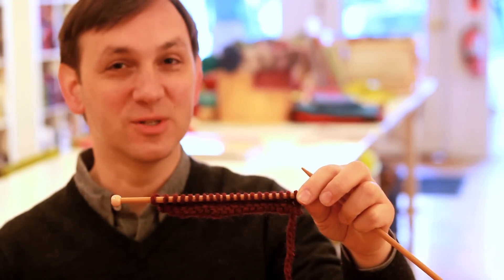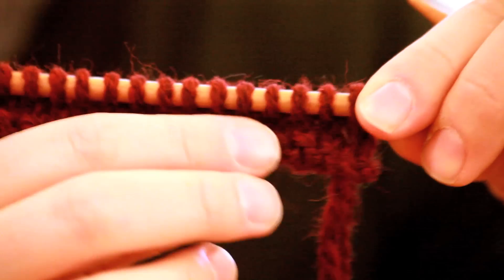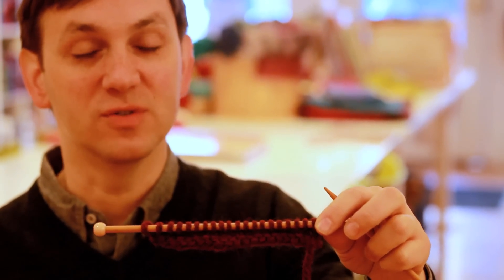Right now we're doing what's called swatching, which is when you just knit a small square so that you can see how the fabric is going to look as you knit a yarn on a certain size of needles.